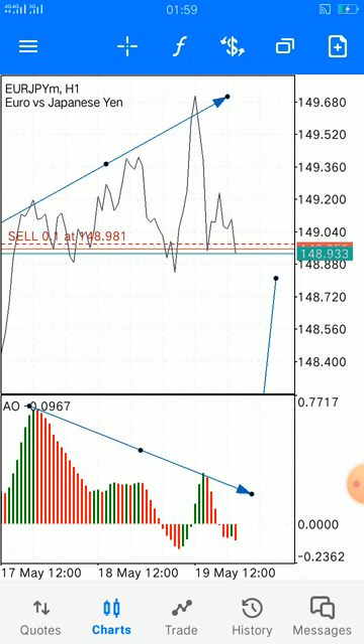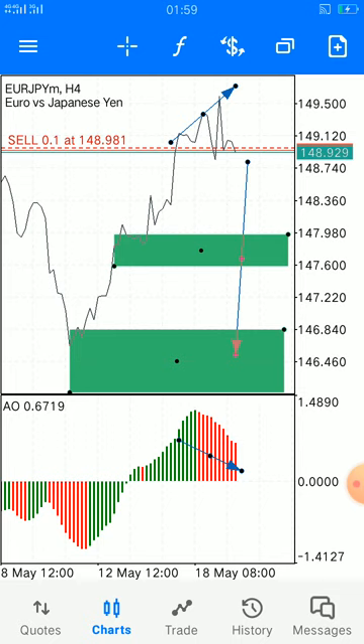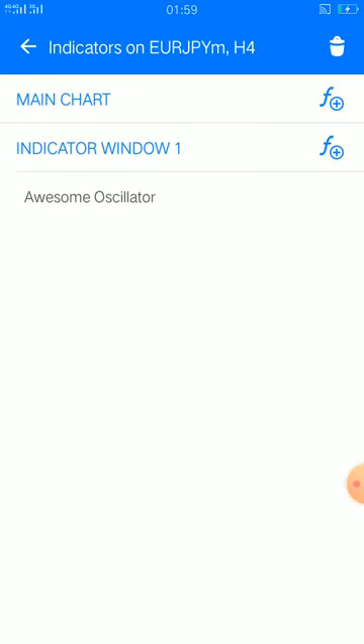We are still holding the trade until daylight, as this is in the middle of the night. Looking at the four-hour time frame, the divergence gives us a clear view of everything and the confidence to stay in the trade for a long time.